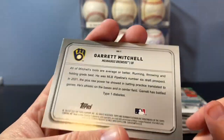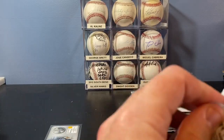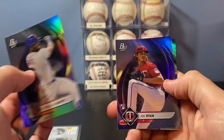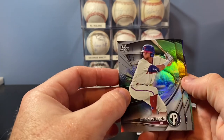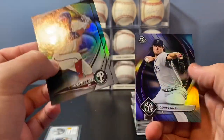Garrett Mitchell — one of the higher prospects for the Brewers. We'll see if he turns himself into anything special. Starling Marte base. Joe Ryan rookie — not a bad one. A couple of prospects here: Ethan Wilson, J.C. Correa, and a Gerrit Cole base.